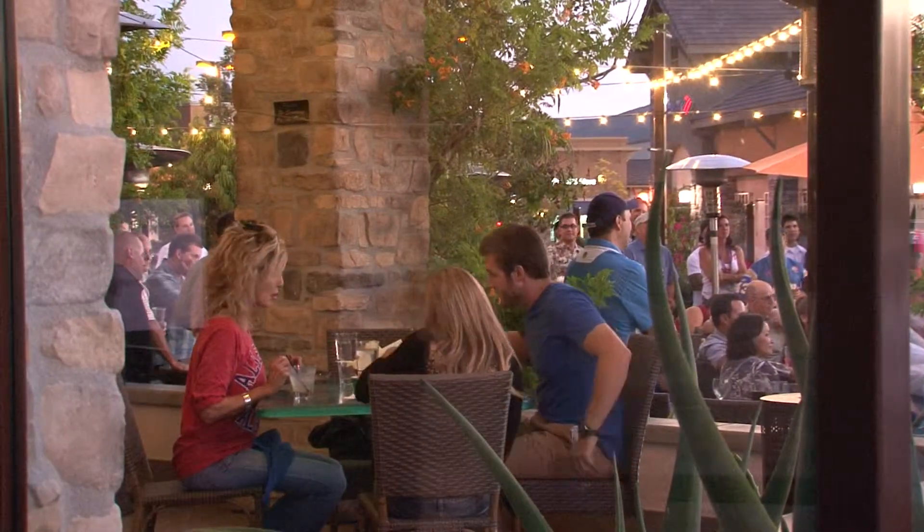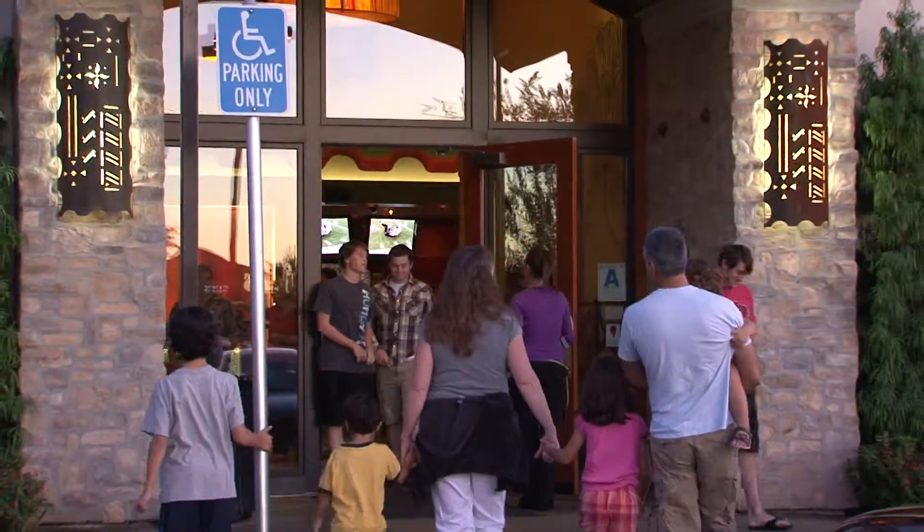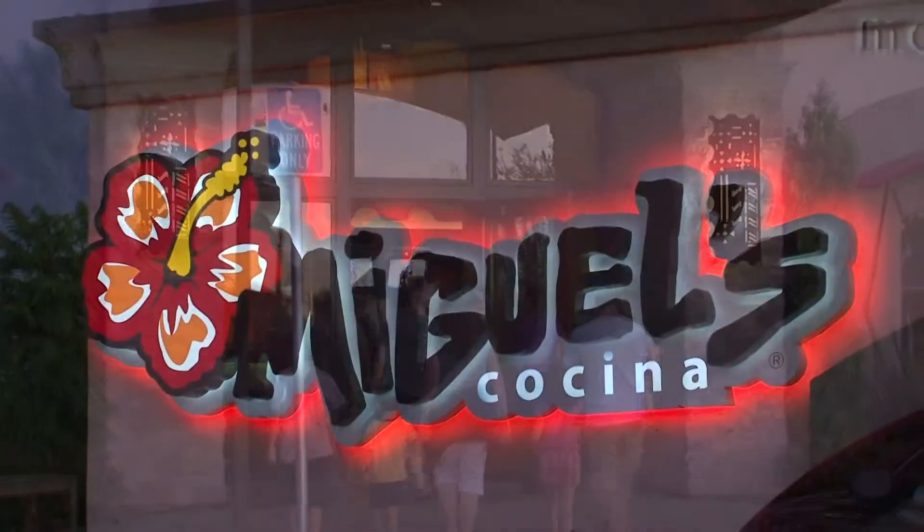The Morton family has done it again. When it's time for some great Mexican food, do yourself a favor and find a Miguel's Cocina — they're all over San Diego.